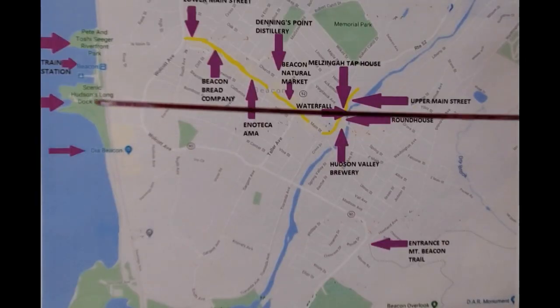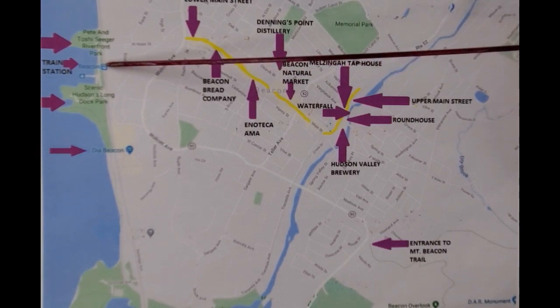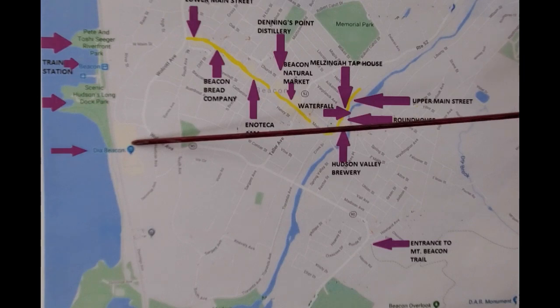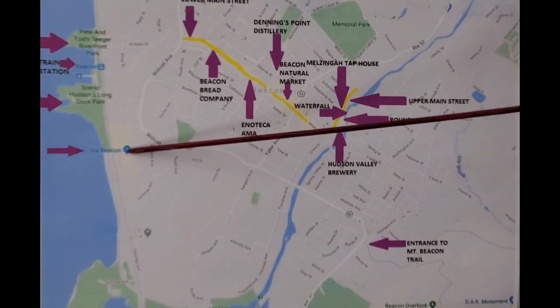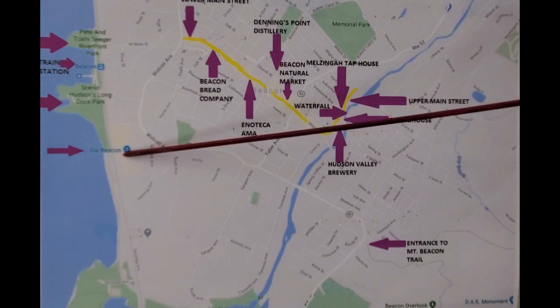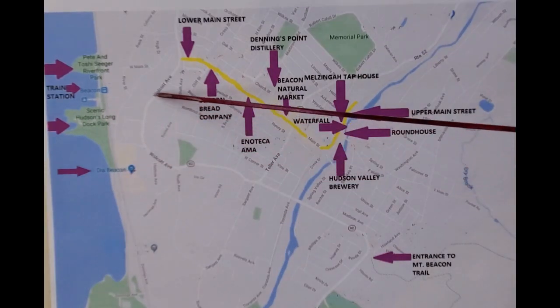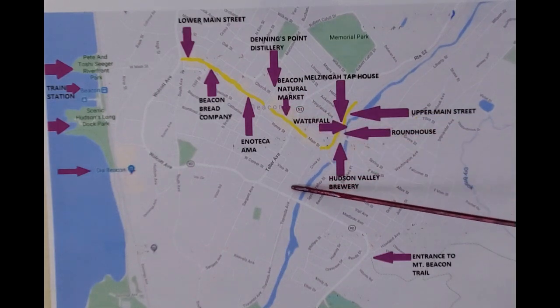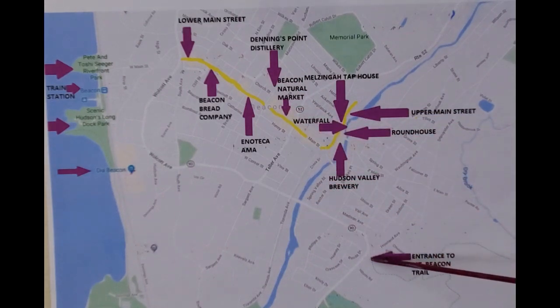We visited Beacon three times for this episode. Twice, we took the 10-minute walk to the Dia Center, and once we took the Free Loop Shuttle. We participated in the tour of the Dia, which is included with the price of admission. From the Dia, we took the Free Loop Shuttle to Mount Beacon. We didn't have time to climb to the summit, but from what we've been told, the views up there are spectacular.